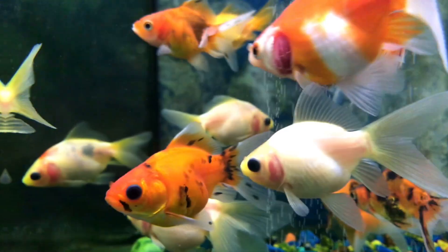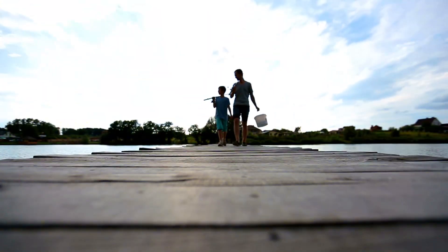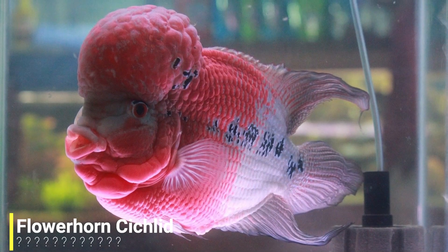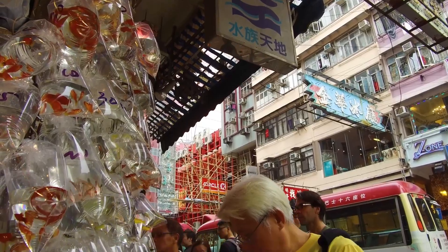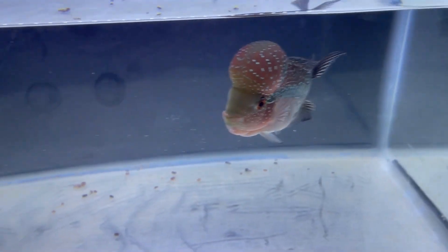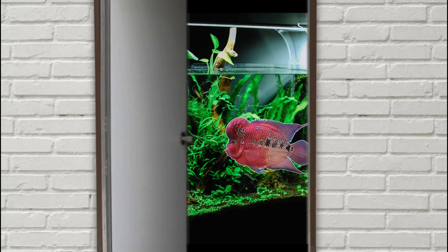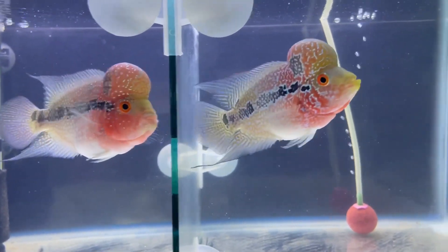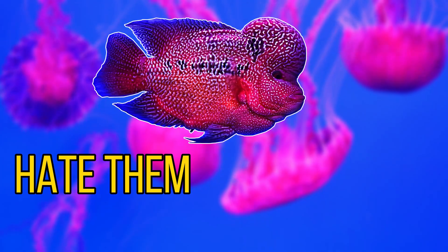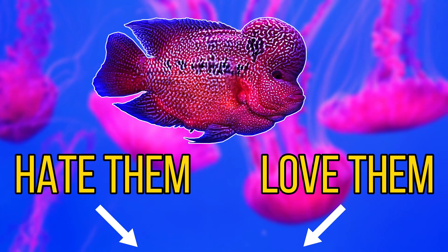Our next species is a very man-made hybrid with no natural range — any specimens in the wild have been released by humans. This is the flowerhorn cichlid. Flowerhorns first emerged in the aquarium market in Malaysia in the late 1990s and soon became very popular due to their colour, body shape, and behaviour. The flowerhorn has a big personality and often reacts whenever the owner is in the room. It is also a controversial fish in the hobby — a love-hate species, with some people finding them ugly and others loving them for their colour and personality.